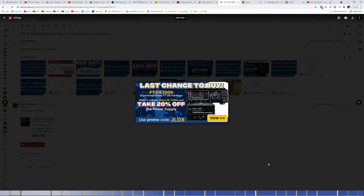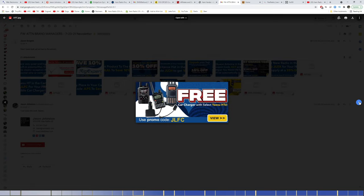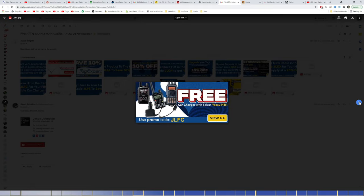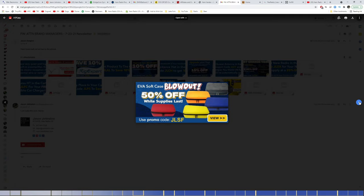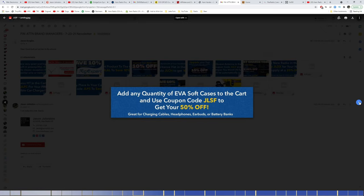Last chance to buy the FT-DX 3000 — take 20% off the power supply with the Yaesu FP-1030A using code JLDX. Not sure if they're discontinuing the radio or the power supply. Free car charger with select Yaesu HTs, 10% off premium masts and tripods, 50% off an EVA soft case while supplies last — great for a go bag. 10% off Astron power supplies, including the new Astron 30MAP power supply I did a video on last week. Excellent supply — it's sitting right here next to me, made in the USA.